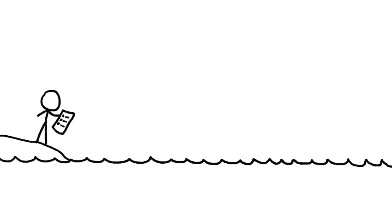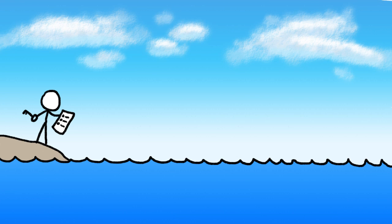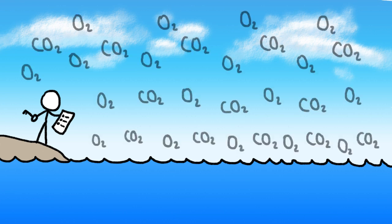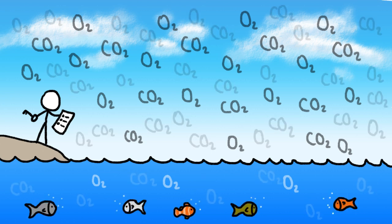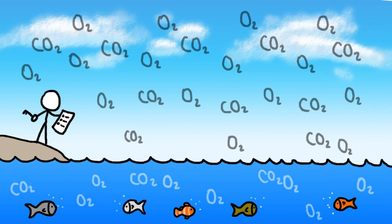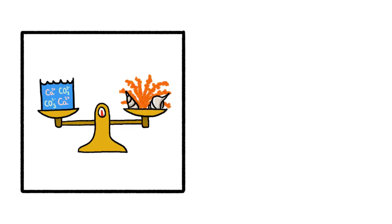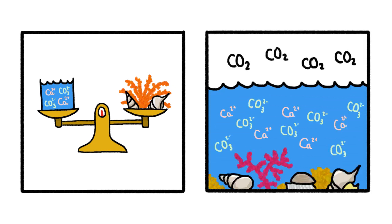Except we forgot to take into account the chemistry of another key part of the ocean: the atmosphere. At the ocean's surface, a small proportion of gases like oxygen and carbon dioxide dissolve into the water. Dissolved oxygen, for example, allows sea creatures to breathe. And when the concentration of gases in the atmosphere rises or falls, so does the amount of gas dissolved in the oceans. If it weren't for the ocean's own balancing act, any incoming carbon dioxide would be bad news for shell builders, because more CO2 means less CO3.